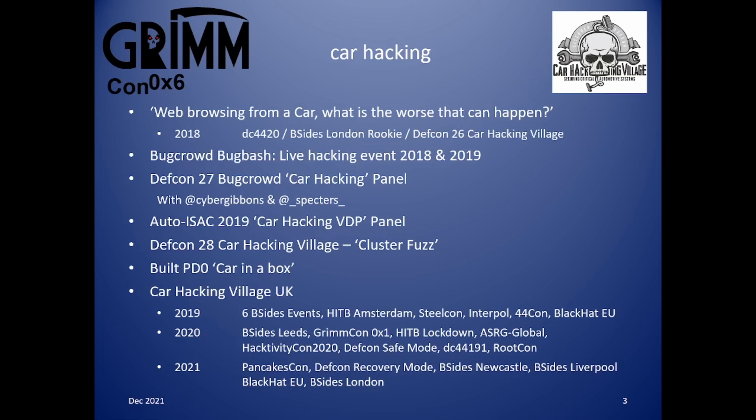2020 was meant to be the Tour of Europe year, where I was going to visit Dublin, Brussels and Stuttgart. However, COVID and Brexit got in the way. Through the use of technology, a virtual car hacking village happened for a few events, and I managed to present at some other events I may not have done otherwise. I have been invited globally to take my car in a box to numerous locations, including India, Australia, Philippines, Singapore and Brazil.